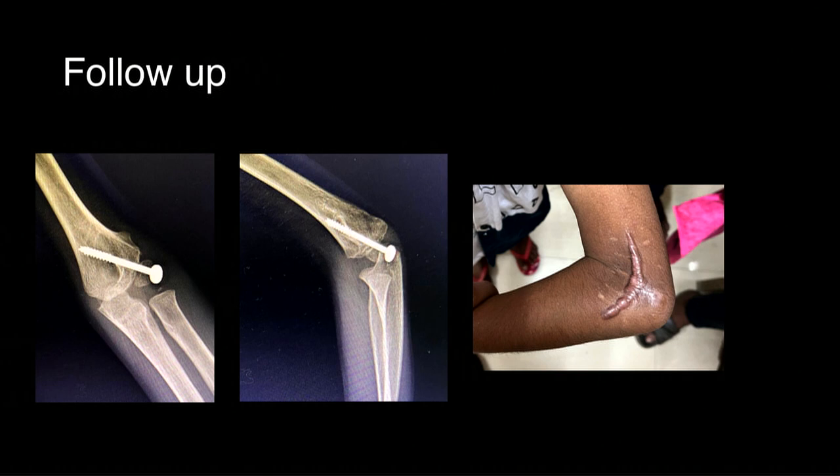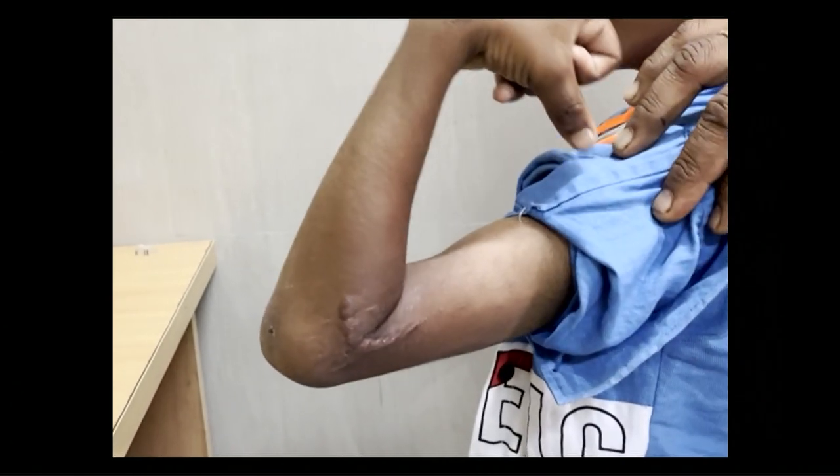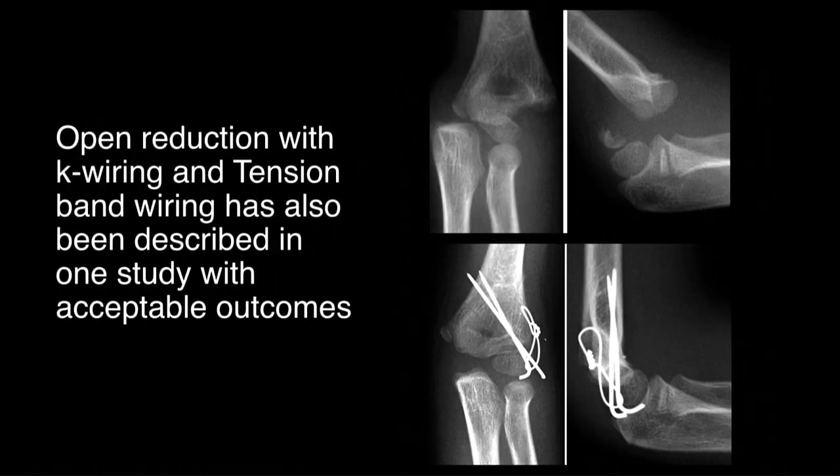At six-month follow-up, the wound healed with a hypertrophic scar, flexion was almost full, extension was full, and there was no varus-valgus deformity at the elbow. In such injuries, treatment alternatives described in literature include the most commonly performed open reduction with 2 K-wire fixation, which has satisfactory outcomes, and tension banding, which has also been described.